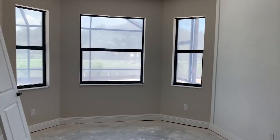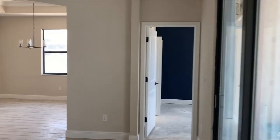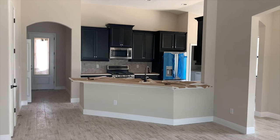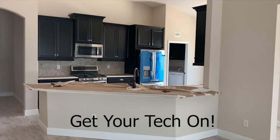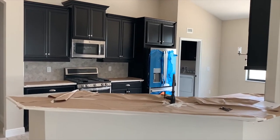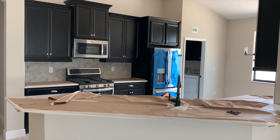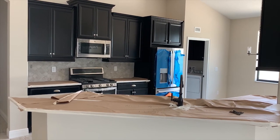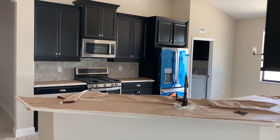That is a sneak peek of the Flora Blue model here in Seffner. We've already been selling prior to the model opening — I think we're at 11 sales thus far. It will be a gated neighborhood. This is our first subdivision that offers free smart homes, and we're also a natural gas community. I definitely urge you to come out and check out this neighborhood. We should be doing our grand opening here in July, but that doesn't stop anybody from purchasing. Come check out Flora Blue in Seffner, Florida with William Ryan Homes.